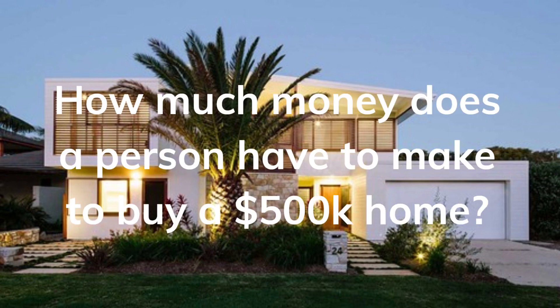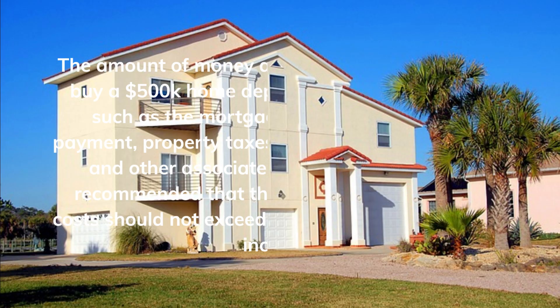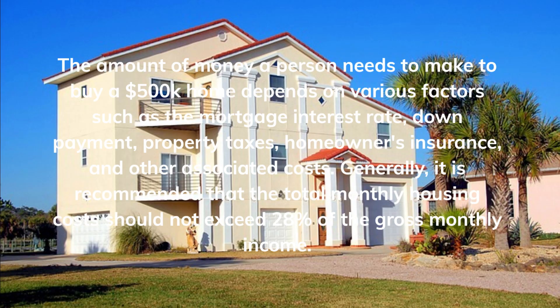How much money does a person have to make to buy a $500,000 home? The amount of money a person needs to make depends on various factors such as the mortgage interest rate, down payment, property taxes, homeowner's insurance, and other associated costs.